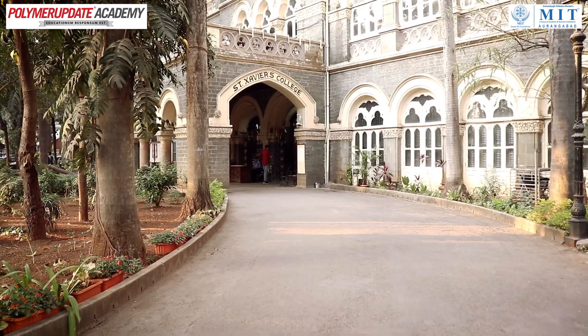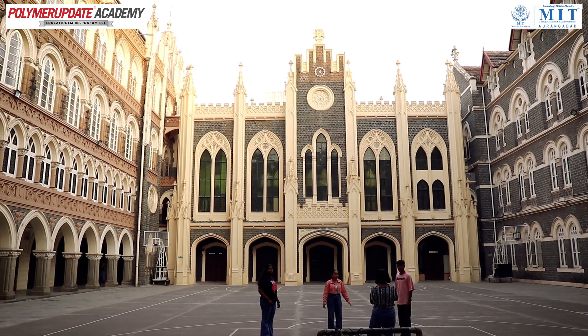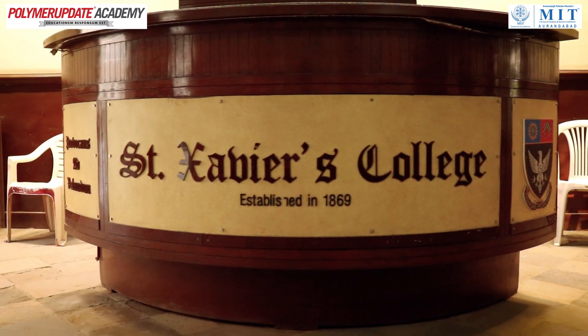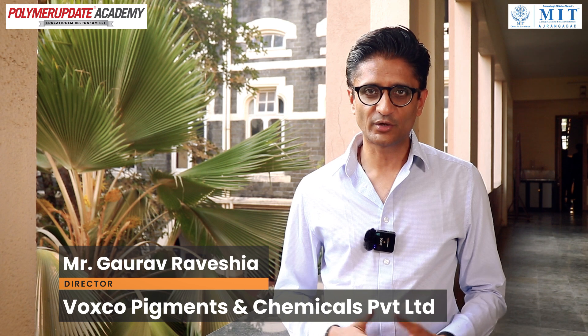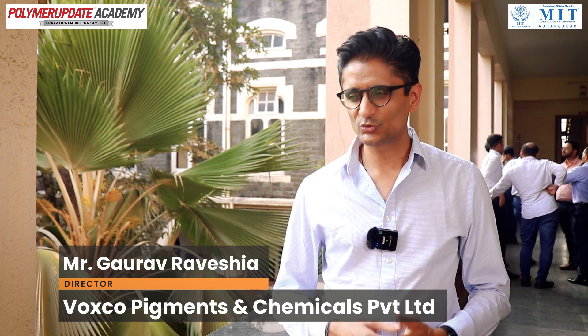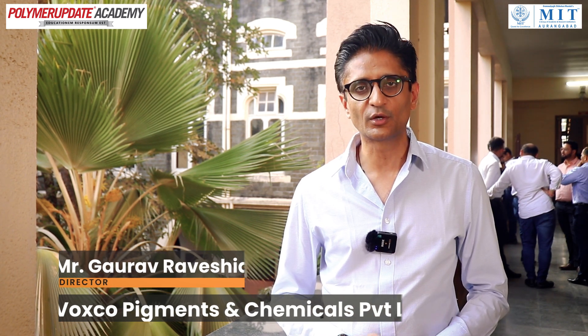Having it in Xavier's Institute is really beautiful. It reminds you of your college days and brings you to a 150-year-old institution, which is a great experience. Dr. Prashant Gupta has a lot of technical knowledge and a lot of information, and it was wonderful to see him condense this enormous amount of information into a short one-day course. It was wonderful to associate with Polymer Update this time.